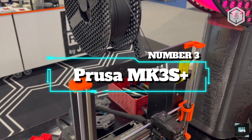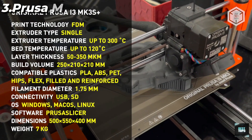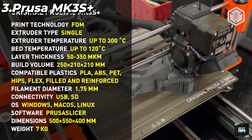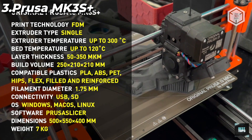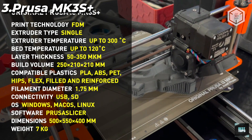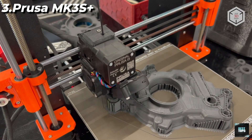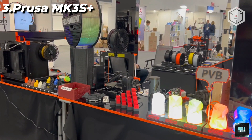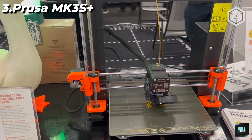Number 3: Prusa MK3s Plus. The Original Prusa i3 MK3s Plus 3D printer has a build volume of 25 x 21 x 21 cm and a layer height of 0.05–0.35mm. Its nozzle has a 0.4mm diameter by default, and the filament has a 1.75mm diameter, for a maximum travel speed of 200+ mm per second. The MK3s Plus extruder is a direct-drive Bondtech gear with an E3D V6 hot-end, and can only print one type of material simultaneously.